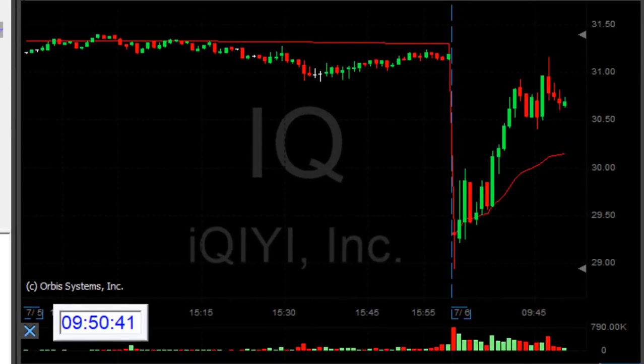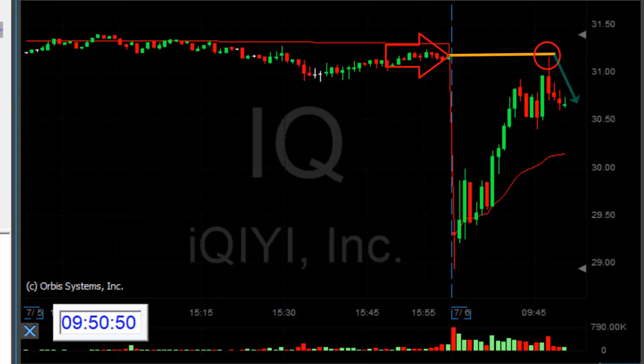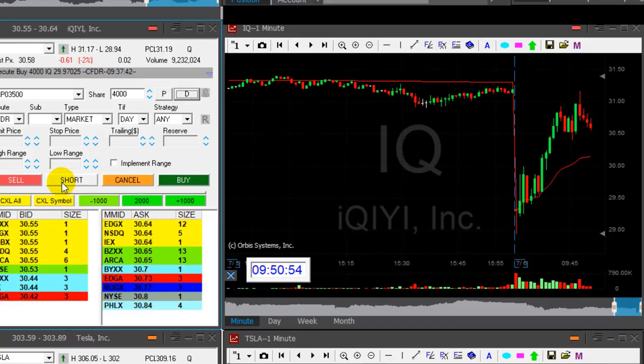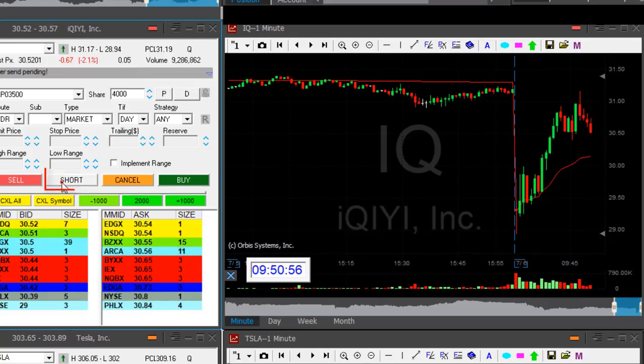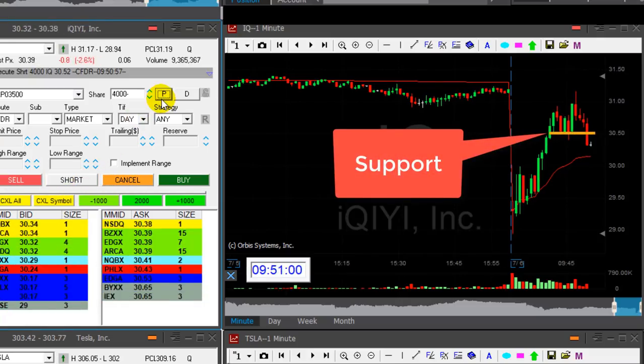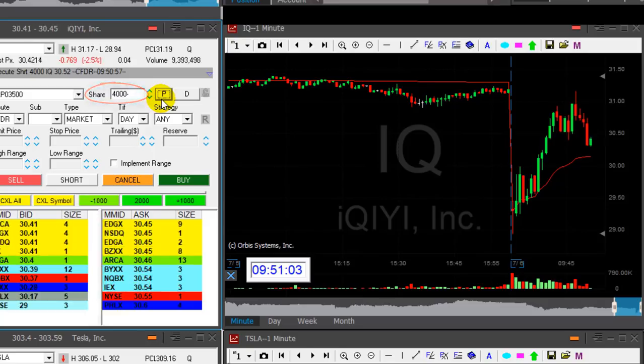IQ — you remember what happened over 30 — look at the rest, but it closed the gap. When the stock is closing the gap, as you can see, it usually reverses. So I'm getting ready to short it once more because it's coming down right now under this support area. I'm short 4,000 shares — that's my second trip in IQ today.